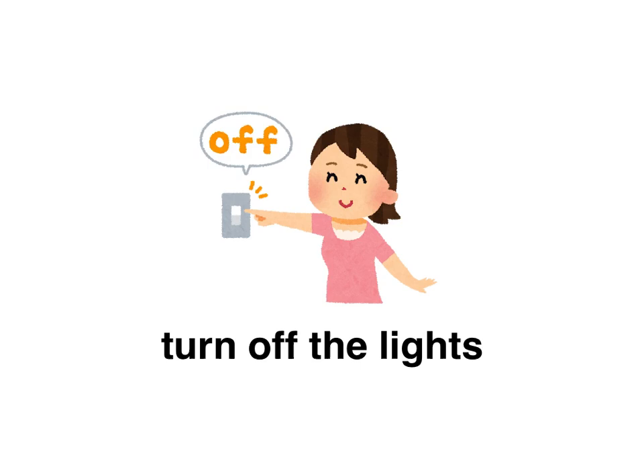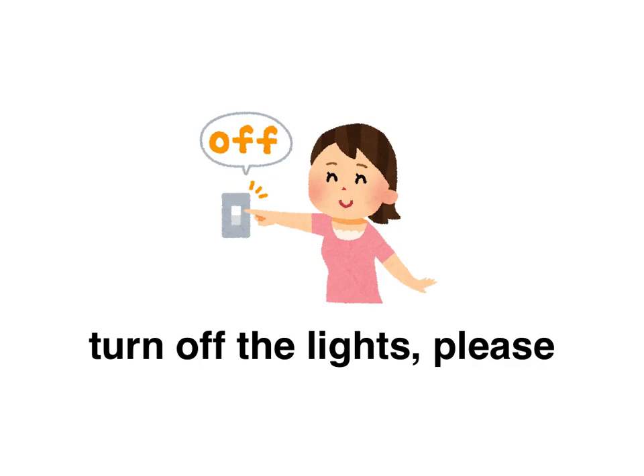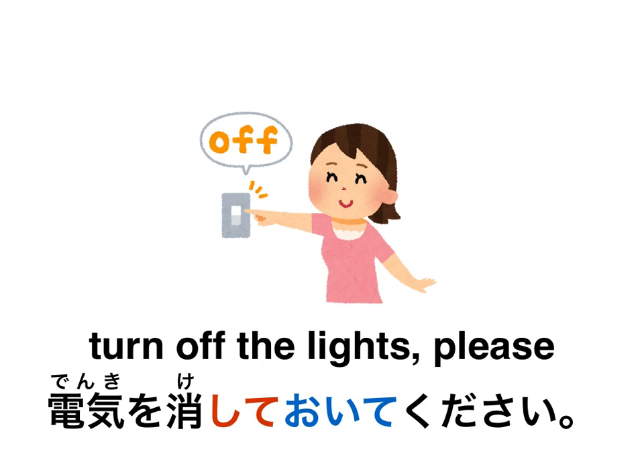Turn off the lights. You're headed out and going to shut off the lights to save on the electric bill. How would you say 'I'm going to shut off the lights'? Answer: 電気を消しておきます。 Now how would you say 'turn off the lights, please' — asking someone to do it in advance before stepping out? Answer: 電気を消しておいてください。